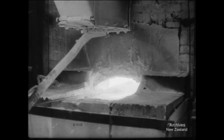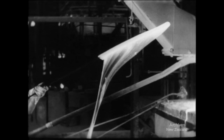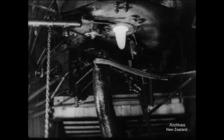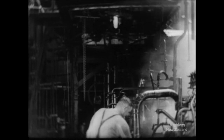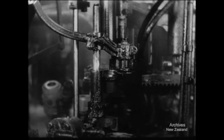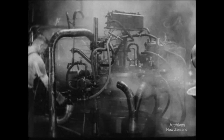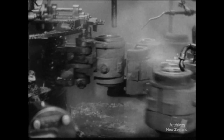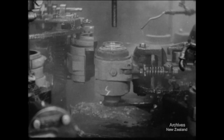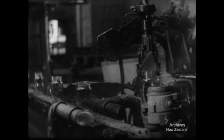At the high temperature of the furnace, the sand, soda and lime melt and react chemically to become molten glass with the consistency of treacle. Lengths of molten glass are being cut off and dropped into spinning moulds. The glass emerges in the familiar form of preserving jars, which are cooled off gradually in annealing ovens.